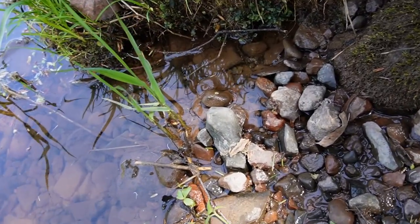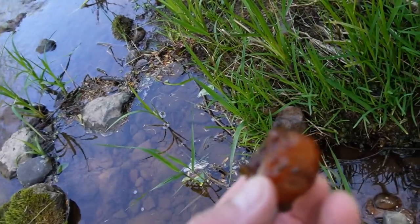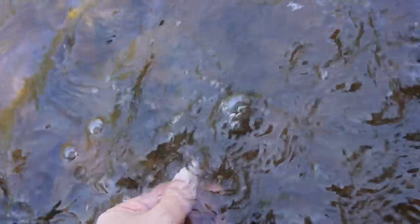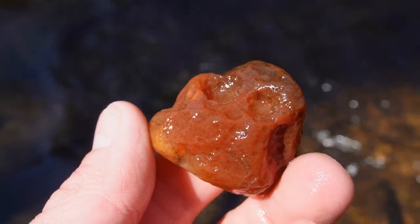We got our one find on the way back — this nodule. Really pretty nodule right here, glowing in the shade. Sweet — I'm happy with that for our last find.